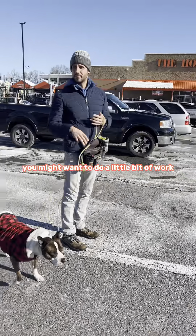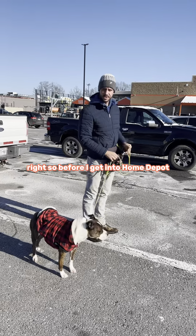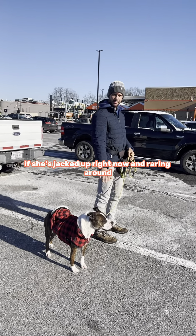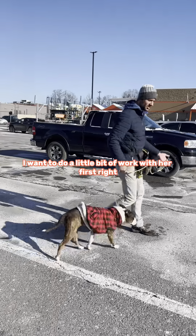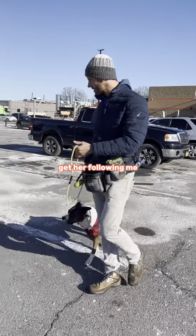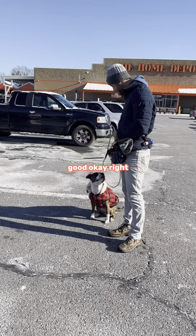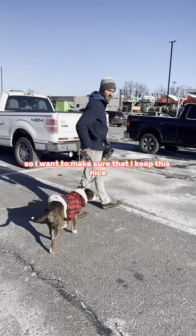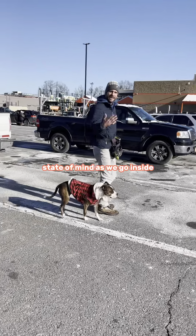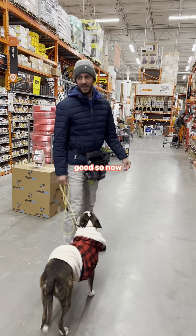You might want to do a little bit of work before you get into the environment. So before I get into Home Depot, if she's jacked up and rearing around, I want to do a little bit of work with her first — get her following me, do some sits. Good. Okay. I want to make sure I keep this nice state of mind as we go inside. Let's go. Good.